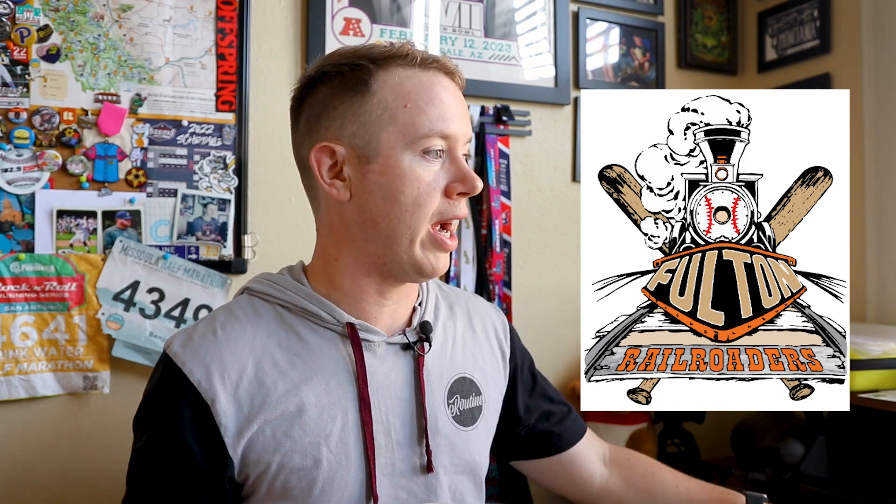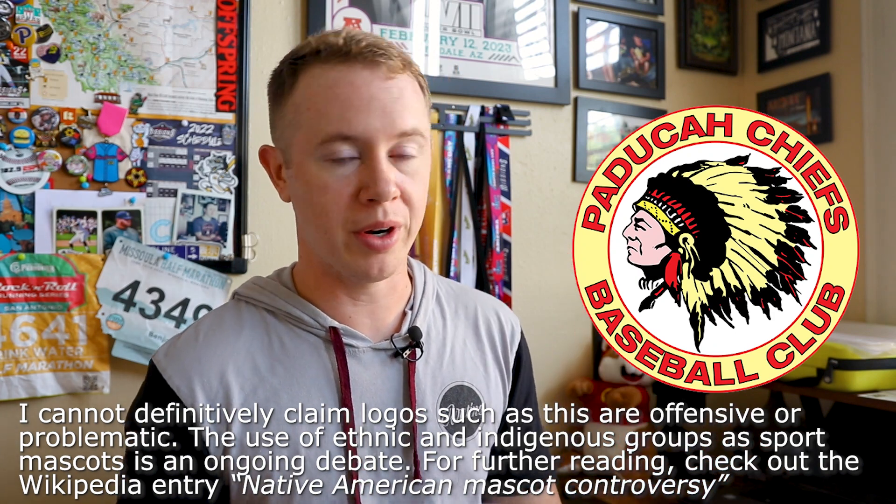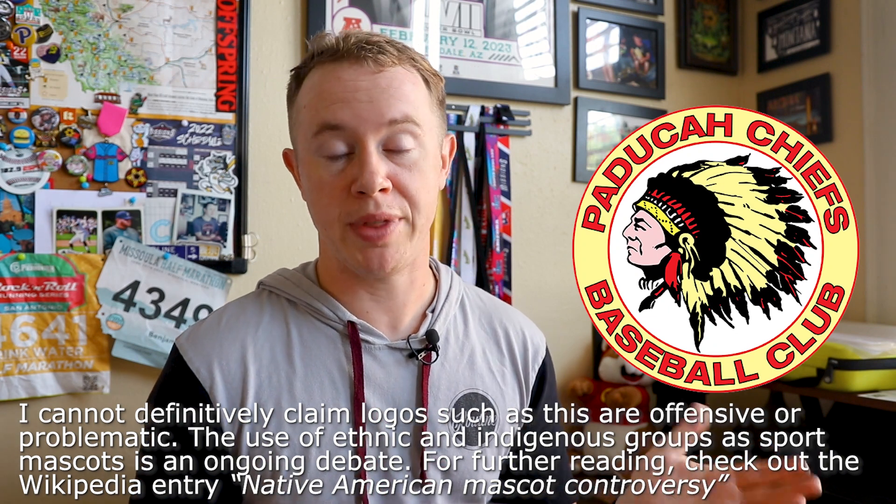And at number four, we've got the Paducah Chiefs. Looking at this logo objectively, I really like it and think it's done really well. It's a very timeless and historic-looking logo that I really like, but it didn't quite crack the top three.